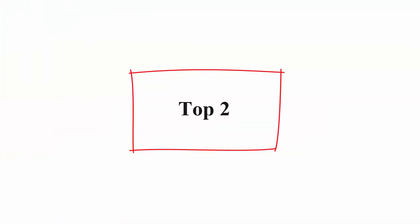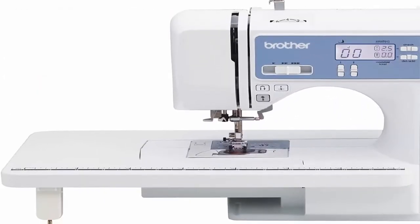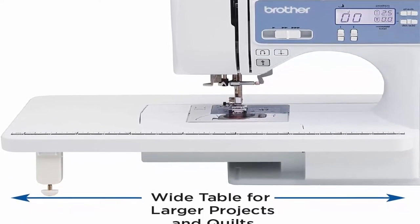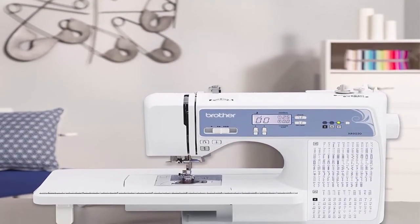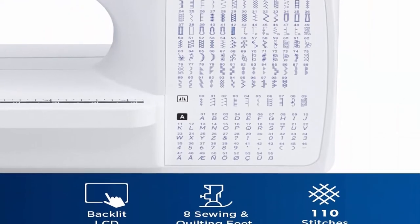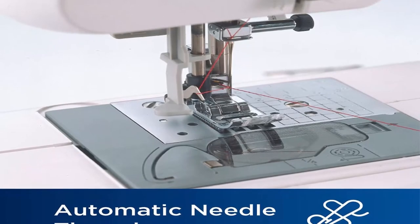Top 2: Brother XR9550 Sewing and Quilting Machine — Computerized, 165 Built-in Stitches, LCD Display, Wide Table, 8 Included Presser Feet, White. The Brother XR9550 includes 110 built-in utility, decorative and heirloom stitches including 8 styles of auto-sized buttonholes, plus 55 alphanumeric sewing stitches.